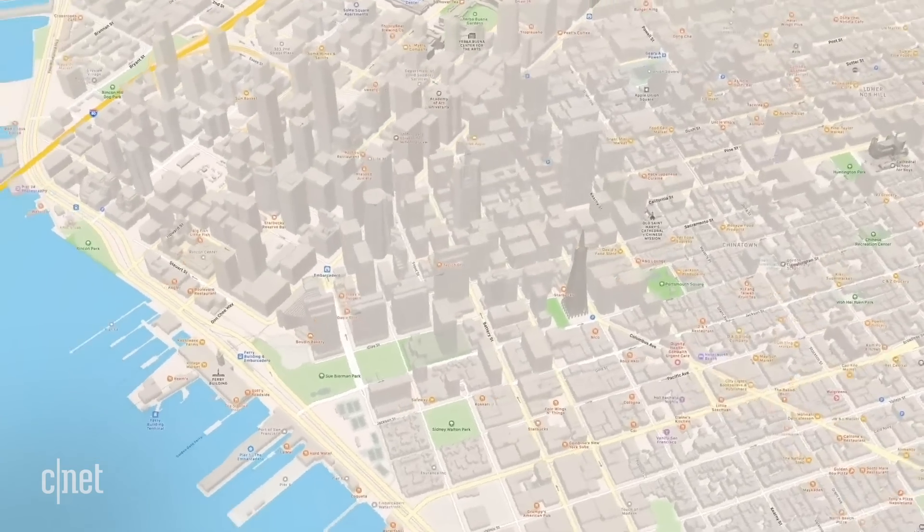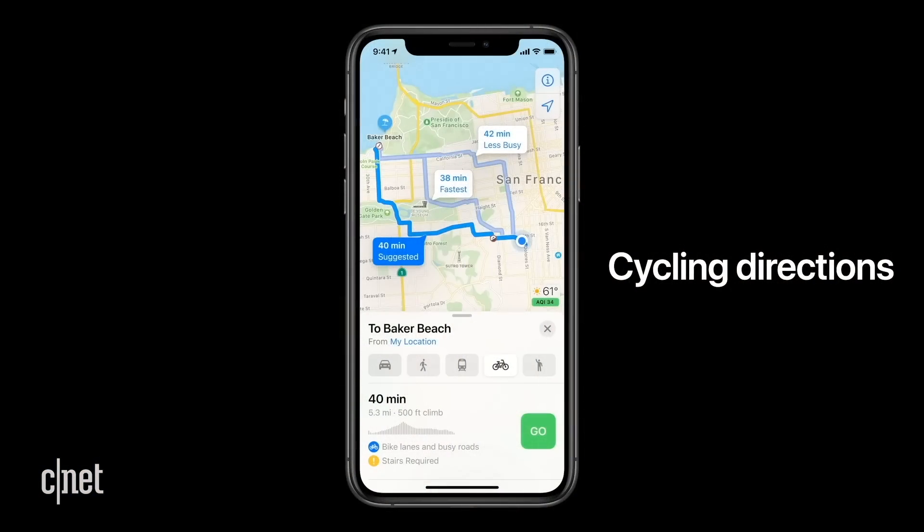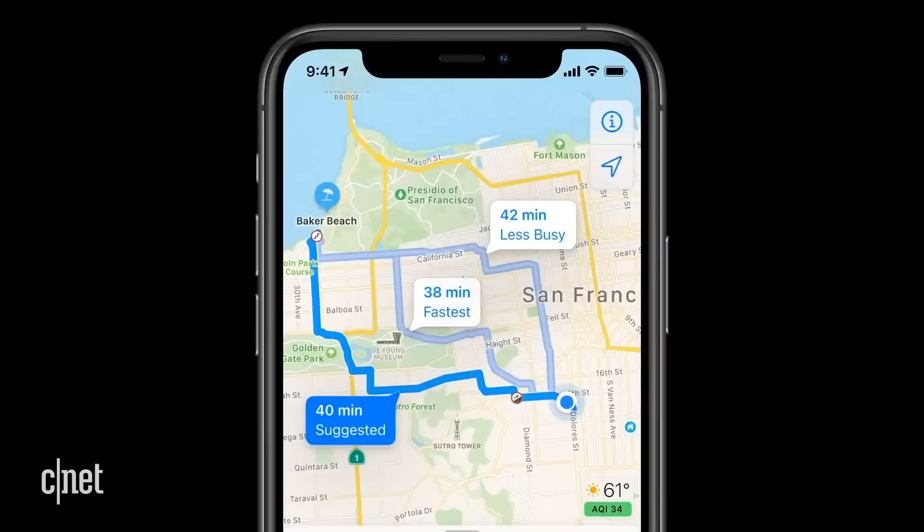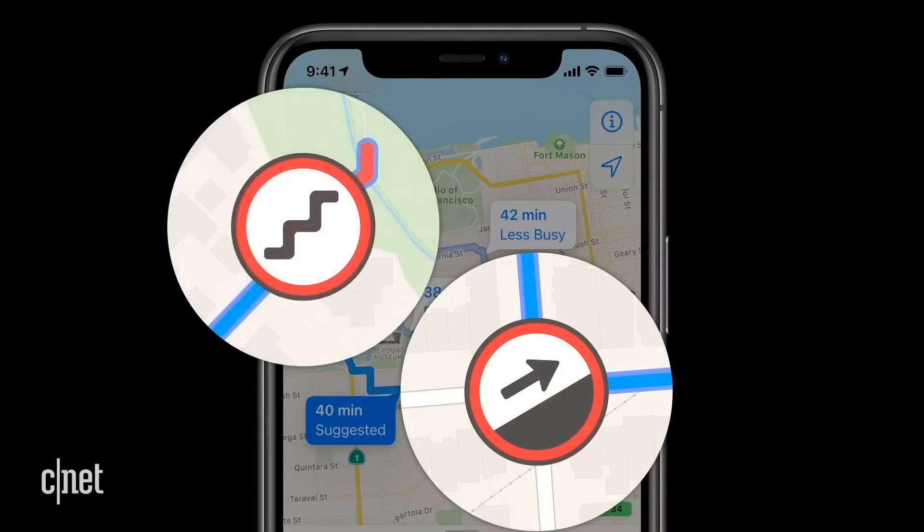Now let's talk about some changes coming to Apple Maps. If you ride a bike, you know the current version of Apple Maps does not support directions for cycling. But that's going to change with iOS 14, where you can get route options for roads, bike lanes, and paths, and it'll also give you a heads up about elevation changes, steep grades, and stairs.